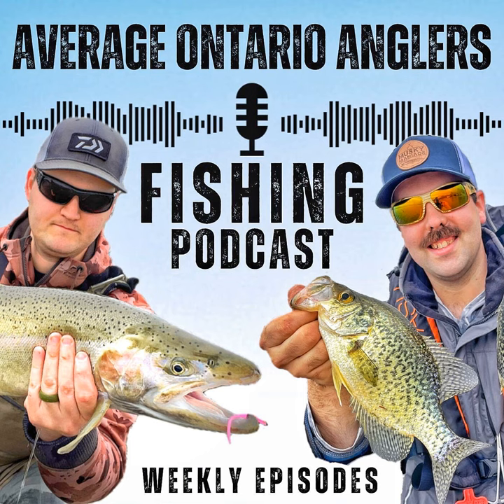Dan has donated a mini crate full of Great Lakes Finesse product for a Patreon giveaway — approximately 15 packs including snack craws, juvie craws, and drop worms. The hosts note this is especially exciting because this is stuff that's hard to even find in stores. One lucky Patreon member will win the draw for this exclusive bundle.